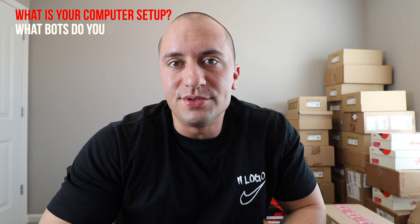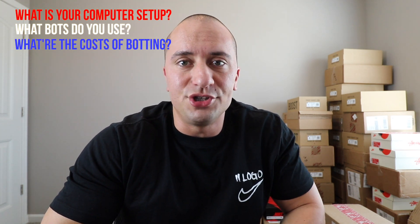Hey everyone, welcome back to another episode. Today's episode is going to be a little different than what we usually see. I've been getting a lot of comments and people asking me through the Discord what my computer setup is, what kind of bots I use, and what are some of the additional costs associated with getting into botting. In this episode I'd like to go ahead and cover all of those things.